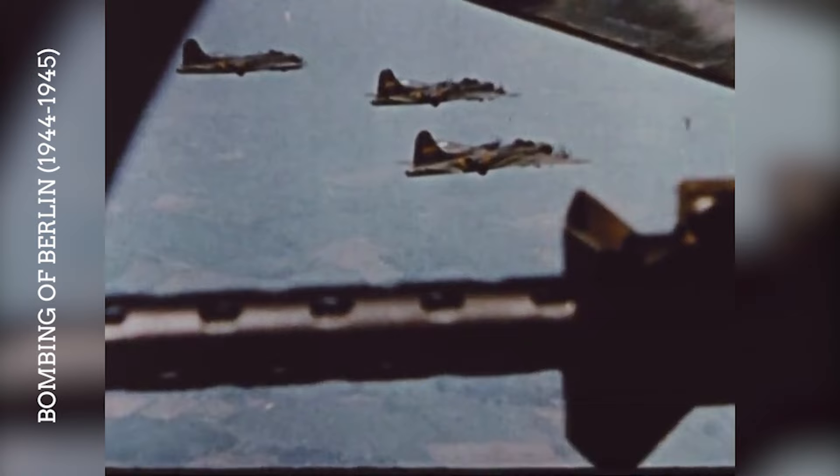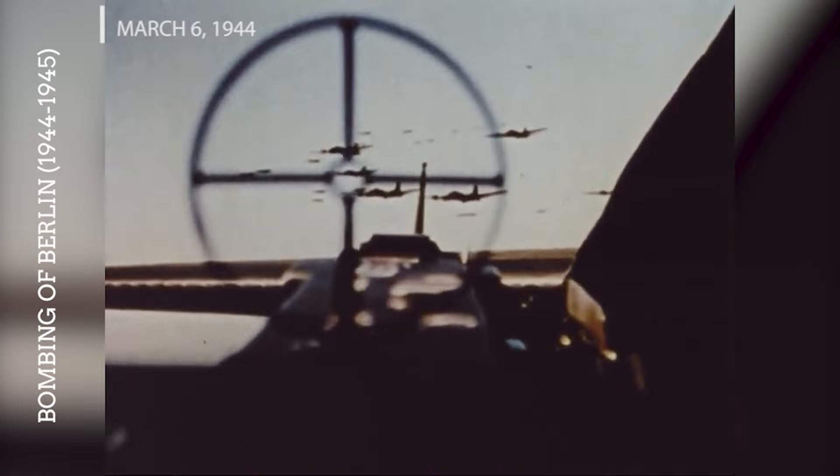The B-17s were involved in numerous raids over Berlin, the capital of Nazi Germany, starting in 1944. These missions were among the longest and most dangerous due to the intense German air defenses. The first large-scale raid on Berlin took place on March 6, 1944, marking a significant effort to attack the heart of the Third Reich and the first major daylight raid on Berlin.